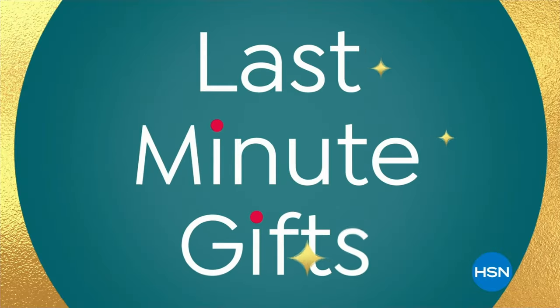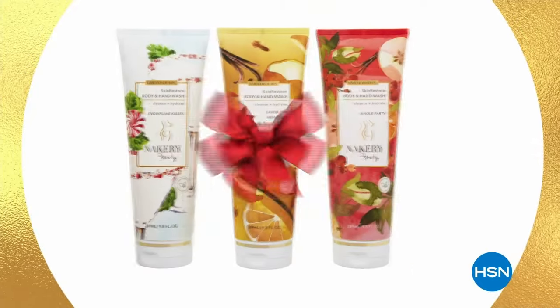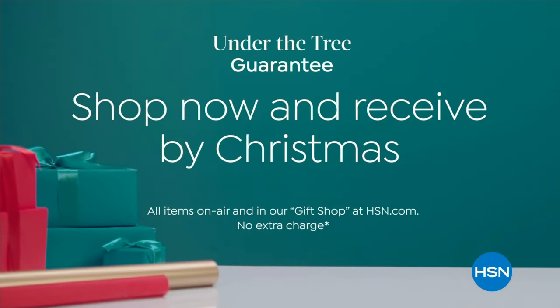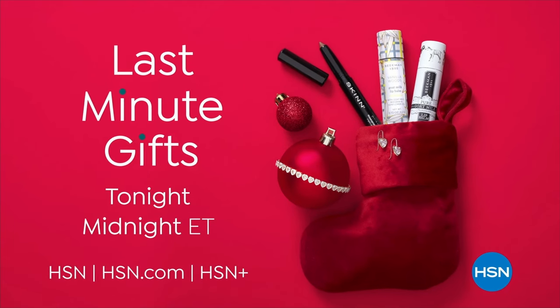Wrap up your holiday shopping with our 24-hour last-minute gifts, stocking stuffers, bow-and-go gifts, and more. Last-minute gifts tonight at midnight, only on HSN and hsn.com.